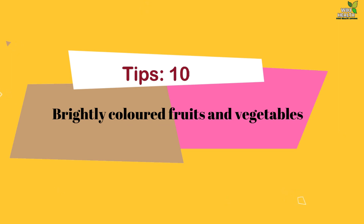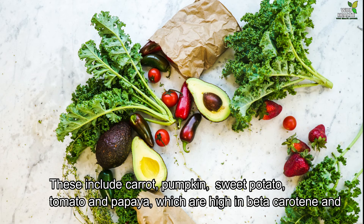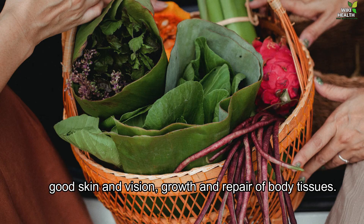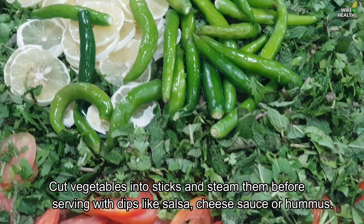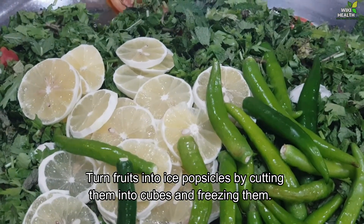10. Brightly Colored Fruits and Vegetables. These include carrot, pumpkin, sweet potato, tomato and papaya, which are high in beta-carotene and other carotenoids that are converted into active vitamin A in the body. Vitamin A is essential for good skin and vision, and the growth and repair of body tissues. How to prepare them: Cut vegetables into sticks and steam them before serving with dips like salsa, cheese sauce or hummus. Turn fruits into ice popsicles by cutting them into cubes and freezing them.